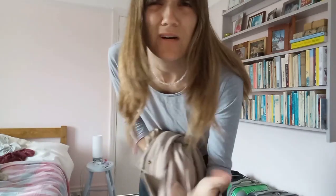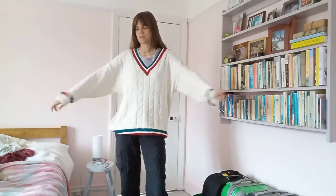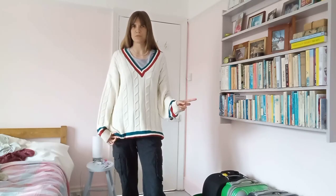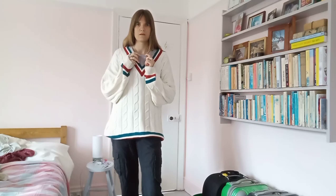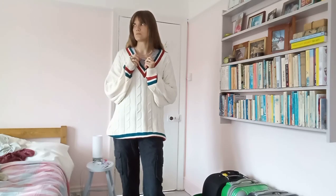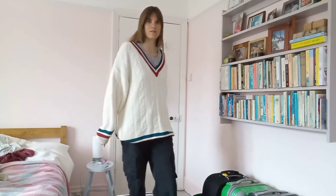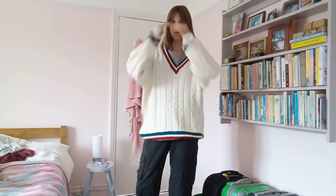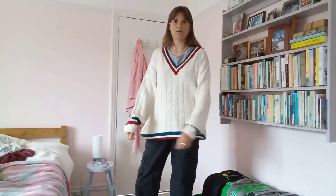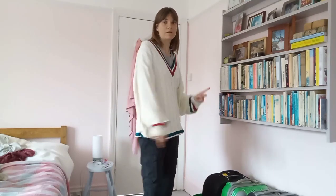Next thing I got was this jumper. It's a cricket jumper and it also cost me £2.50. I got all of the things from the same shop except the gray shirt. I really liked it even though it reminds me of posh people — it also reminds me of Taylor Swift. I really like it; I like the bagginess. It's a men's one so it's big on me.